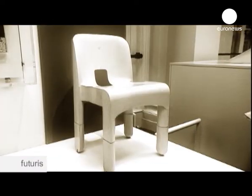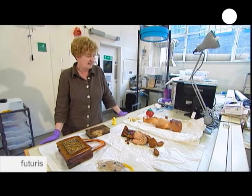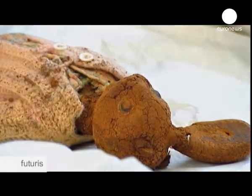Alarm bells are ringing in the world's museums as plastic artefacts in their collections have begun to decay. It's taken time, but people definitely now, I think, are beginning to care much, much more.